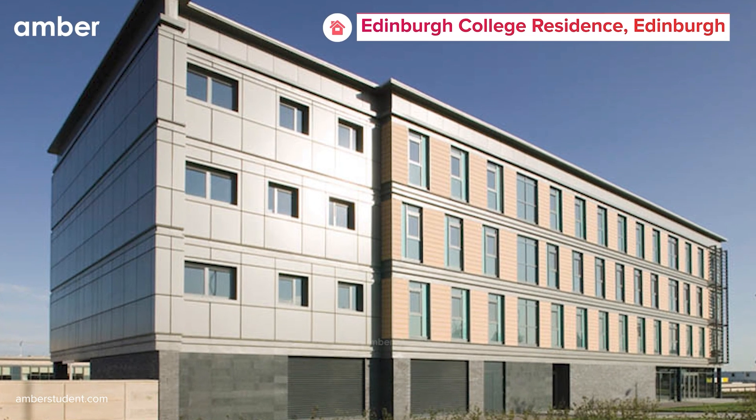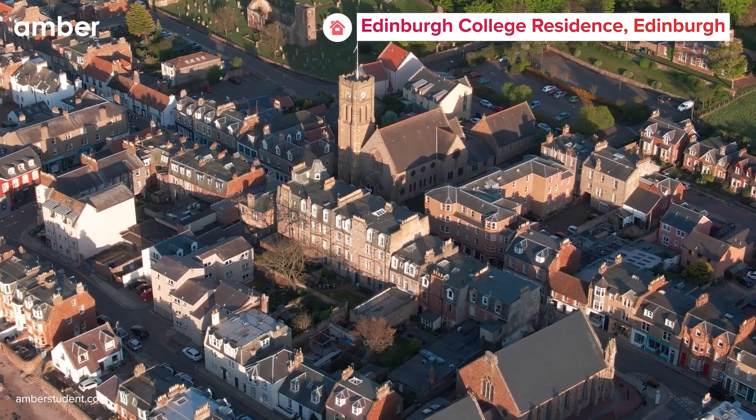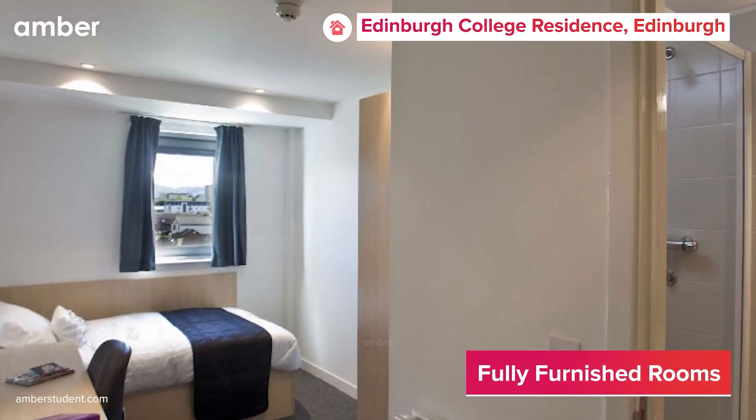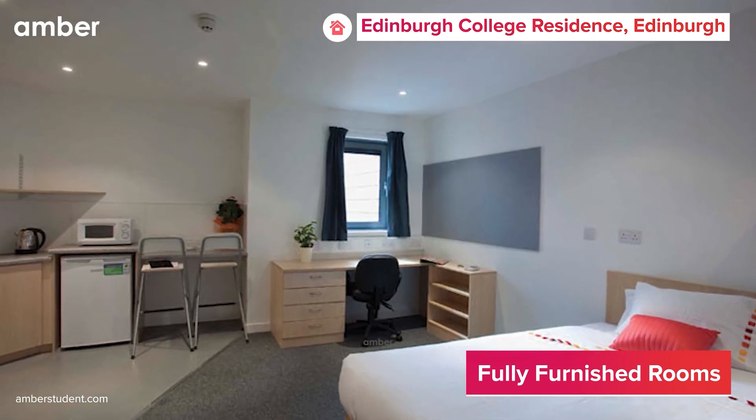Welcome to Edinburgh College Residence, your ideal student abode nestled in the vibrant city of Edinburgh. Whether you're seeking a classic en suite, a snug studio, or a roomy two-bed apartment, Edinburgh College Residence offers an option to suit every preference.